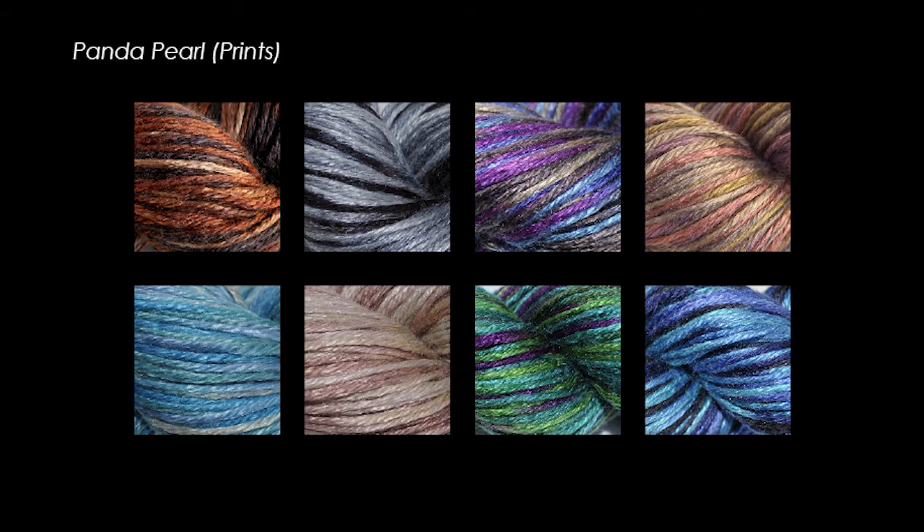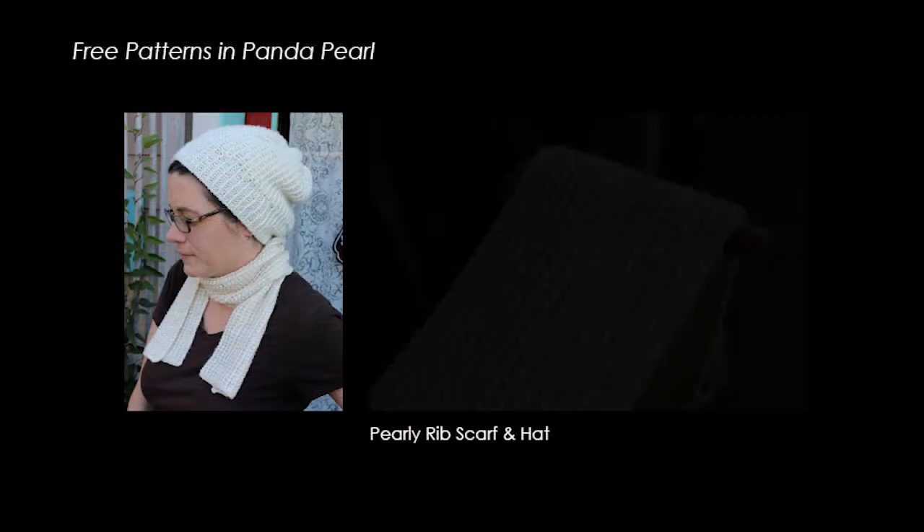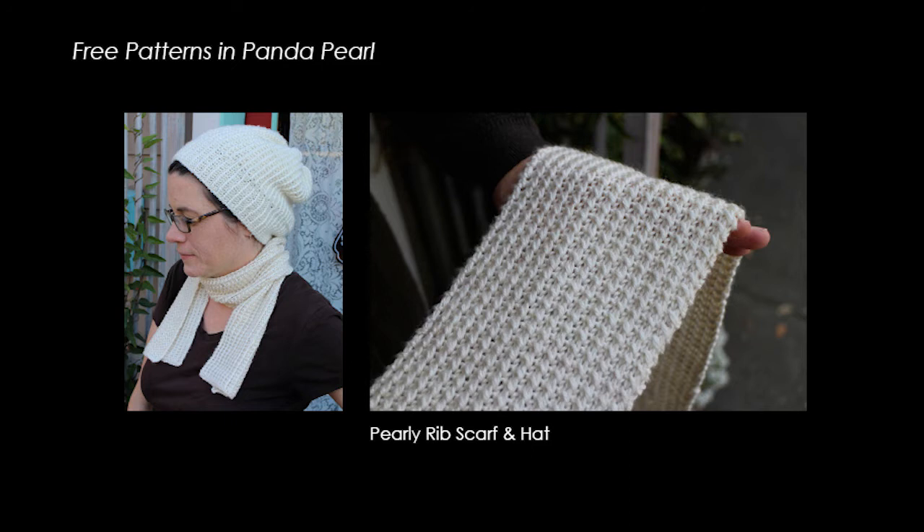Free patterns are now on our website, including the smart-looking Tunisian knit rib scarf and hat. Look for Panda Pearl soon in your local or online shops.